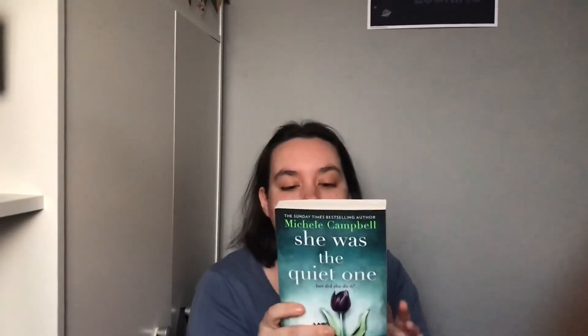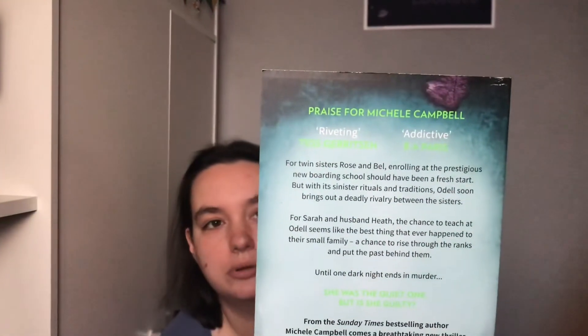The second book I got is She Was the Quiet One by Michelle Campbell. This is Michelle's second book — her first book was It's Always the Husband, which I loved last year, and that was her debut novel. I will hold it there for you so you can pause this video if you want to read the synopsis. I'm very much looking forward to reading that one too.